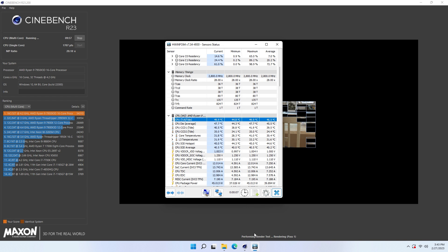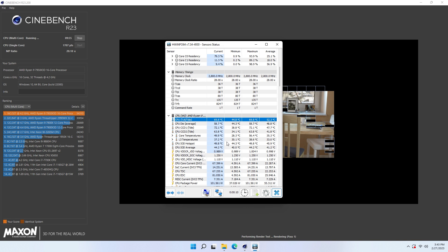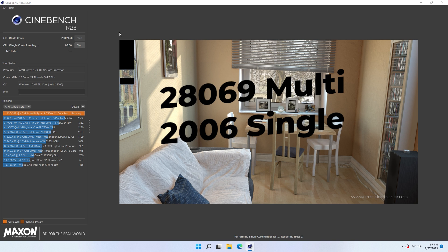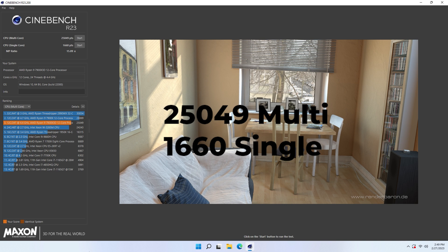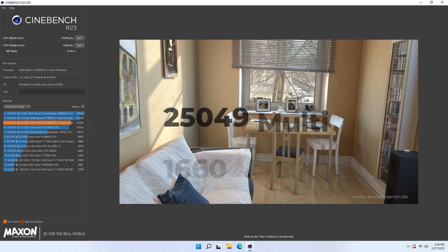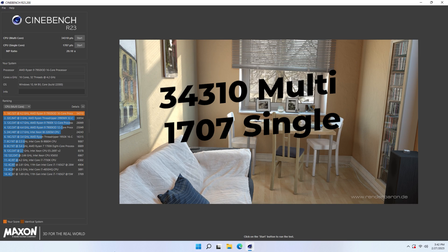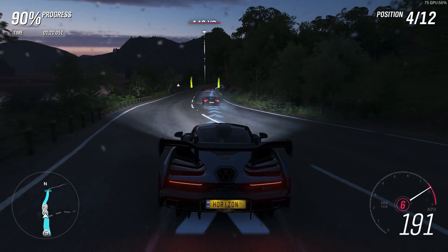Once the Cinebench test is over and done with, we'll move on to Forza Horizon's internal benchmark tool. With our first test on Cinebench, we recorded a score of 28,069 on the 7900X in the multi-core test, and 2,006 in the single-core test; 25,049 and 1,660 on the 7900X 3D; and lastly, 34,310 and 1,707 on the 7950X 3D.